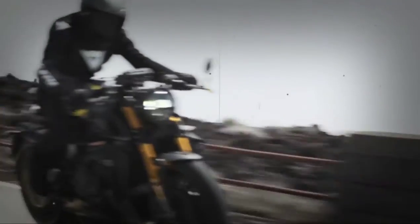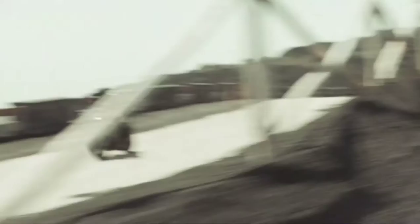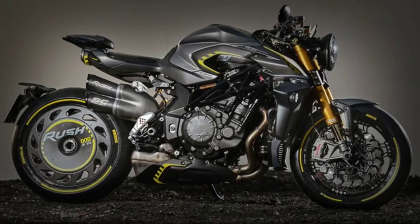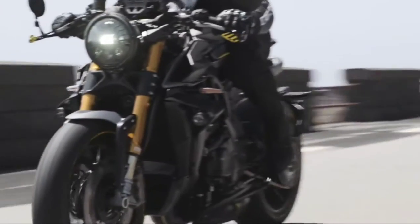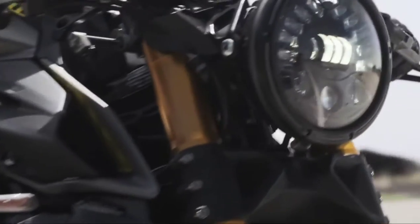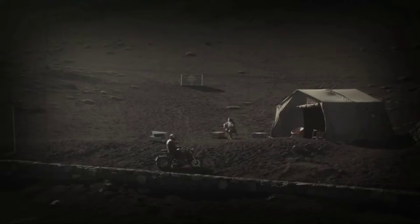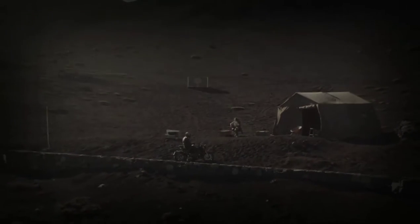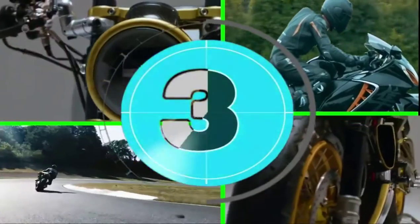The 2021-22 MV Agusta Rush has been updated with a Euro 5 engine and more sophisticated electronics that brings ABS, traction control, launch control, cruise control and wheelie control. Its third-generation EAS 3.0 electronic gearbox has a new sensor set to deliver more precise shifting, while the four-pipe exhaust system boasts a new main collector that accentuates the bike's distinctive note. A new 5.5-inch TFT display features Bluetooth connectivity, allowing owners to unlock further features via the MV Rider app.